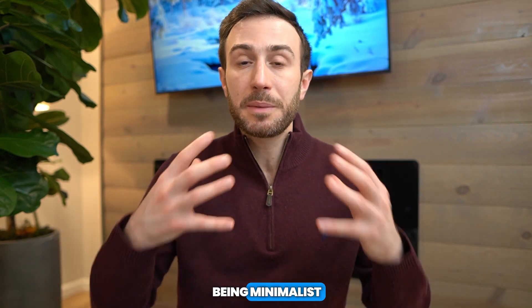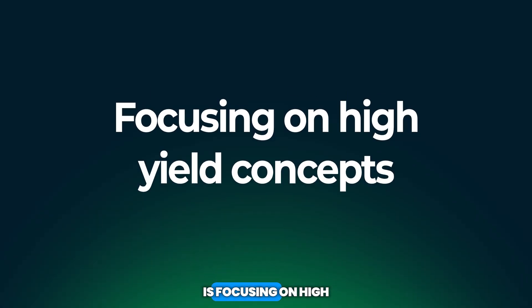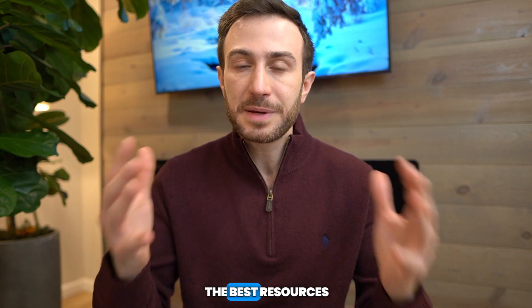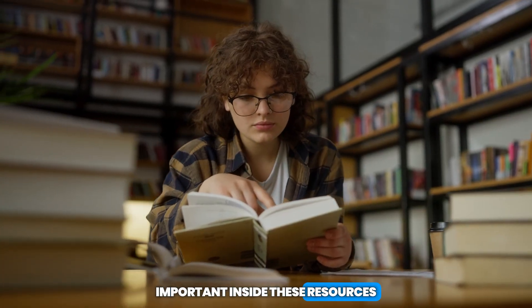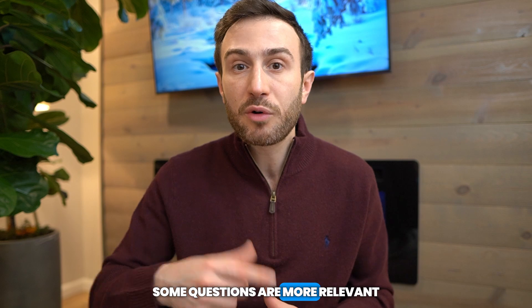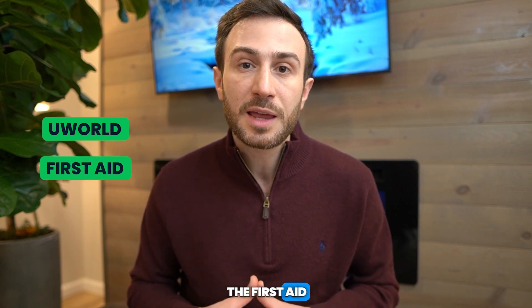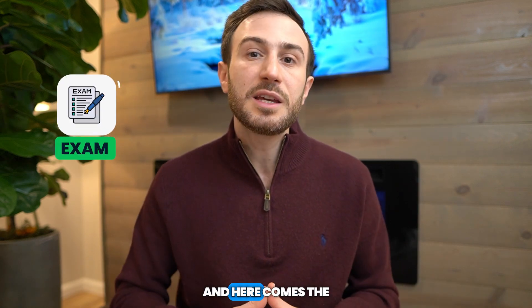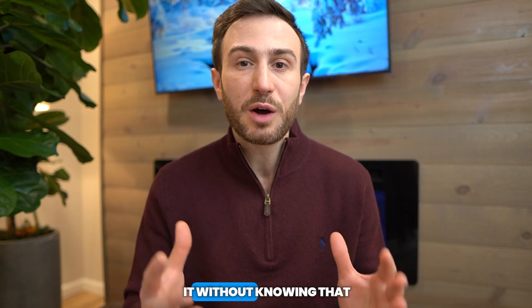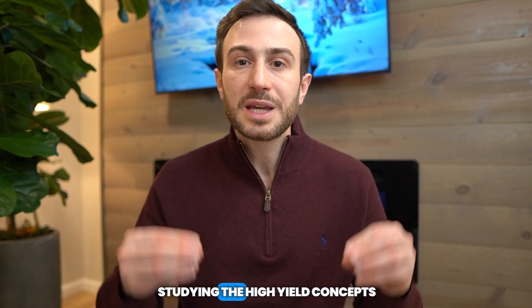The second piece of advice for being minimalist when studying for USMLE exams is focusing on high yield concepts. After you've picked the best resources to help you achieve your goal, you need to focus on what is important inside those resources. Not all questions are created equal in UWorld — some questions are repeated more often and are more likely to show on the exam than others. You can't spend two hours studying an extremely rare disease that's only appeared once in UWorld or First Aid and give the same time to a heavily tested concept. This is the art of applying minimalism when studying.